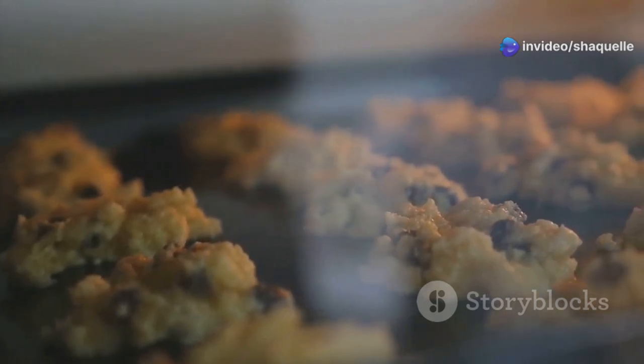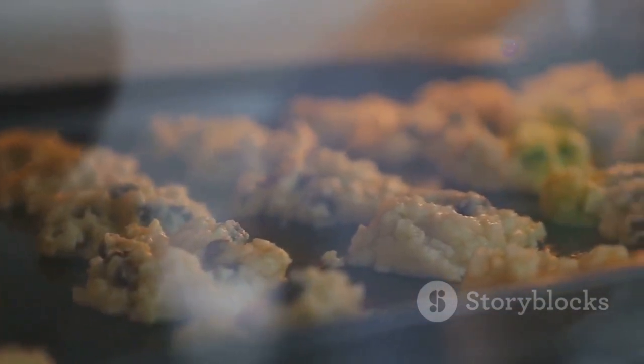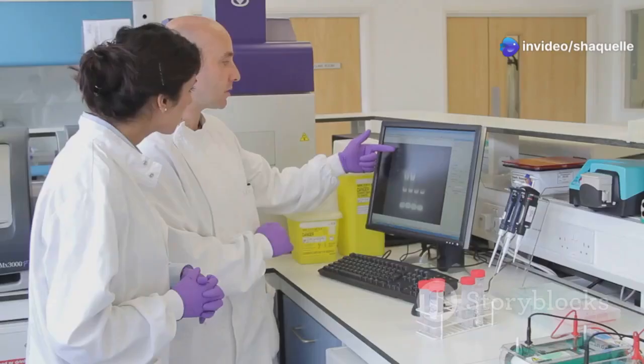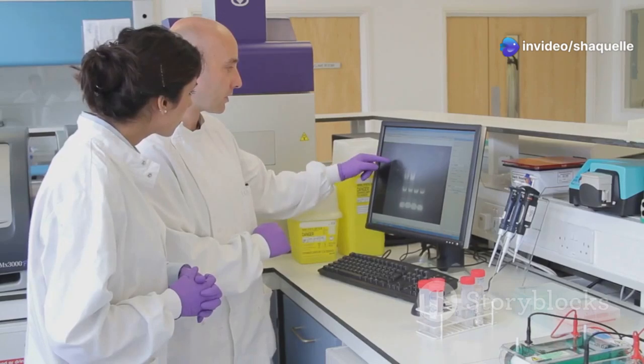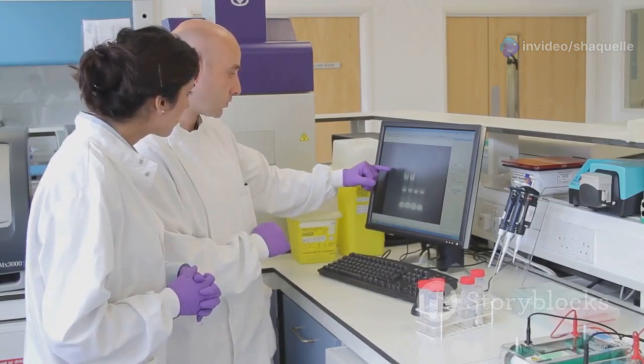Did the cookies on the greased sheets spread more than those on the non-stick ones, confirming our suspicions? We look for consistent results across multiple trials to ensure our findings are reliable. Or did something unexpected happen? Sometimes anomalies in the data can lead to new discoveries or prompt us to ask new questions.